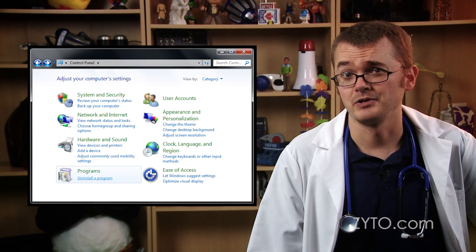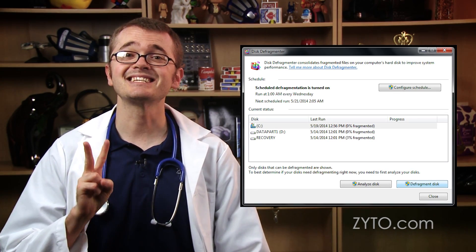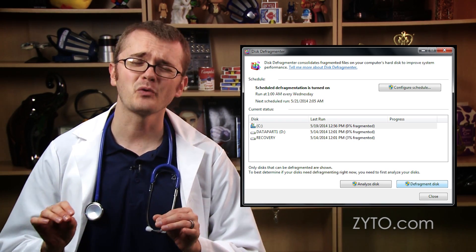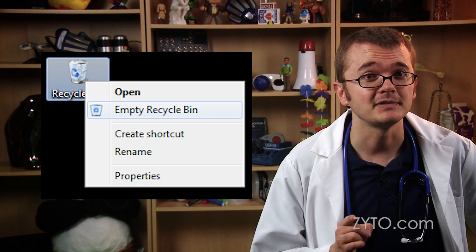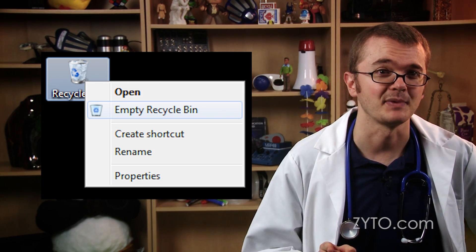Number one, uninstall any software you no longer use. Number two, run a disk defrag about once a month — that's probably a pretty good place to start. And third, don't forget to empty the trash and free up hard drive space.